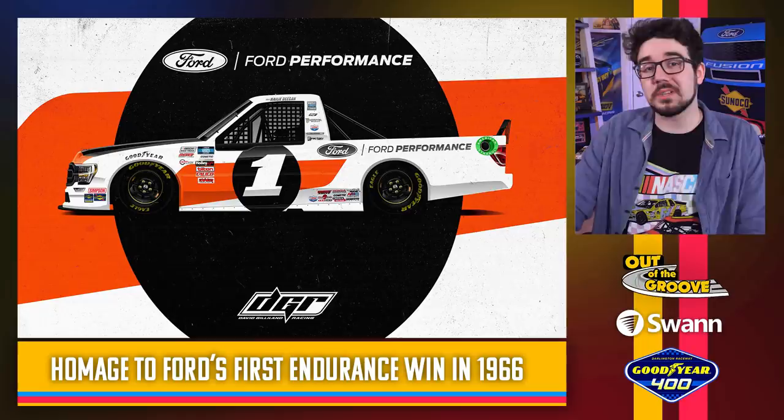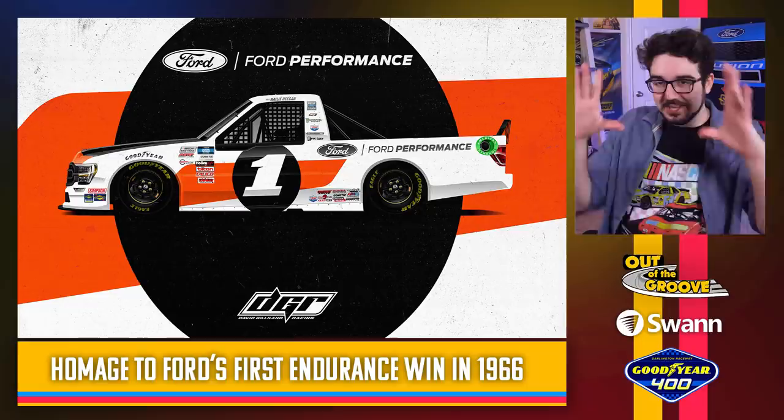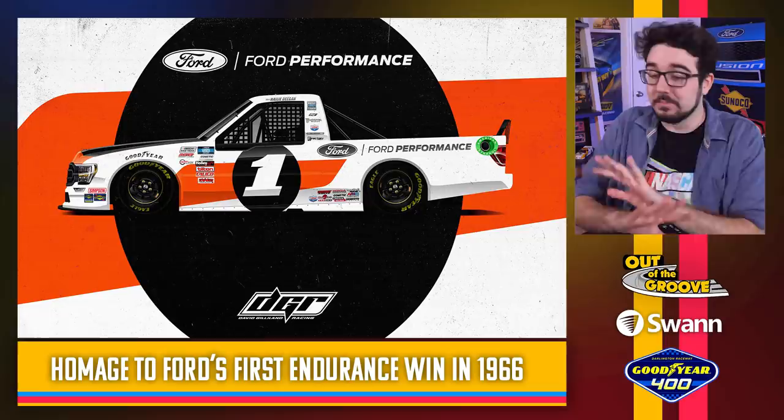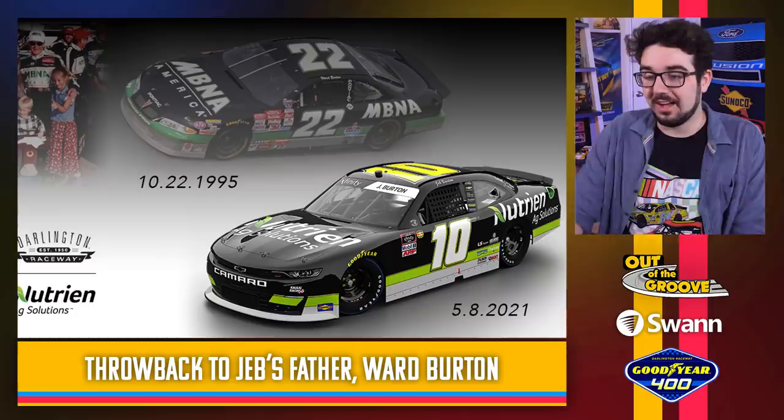Haley Deegan throwing it back to Ford's first endurance win all the way back in 1966. I love the number inside the circle — kind of like Chase Briscoe's Xfinity car last year, where they've done that throwback style. I kind of like it. It's really old school. Aside from that, this looks pretty cool — very simple, but very sharp and great for Ford to tie back to their long motorsports history.